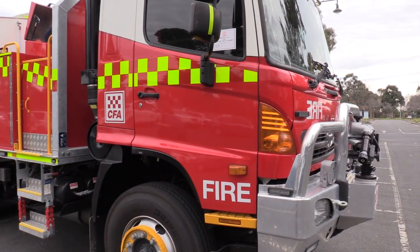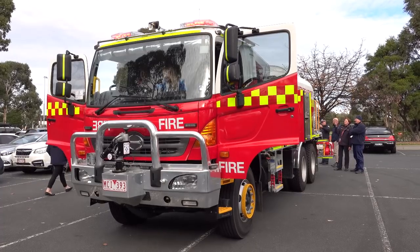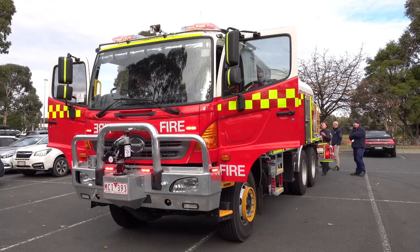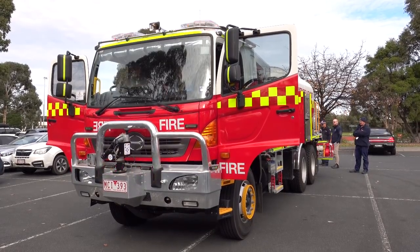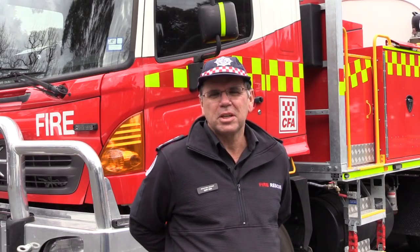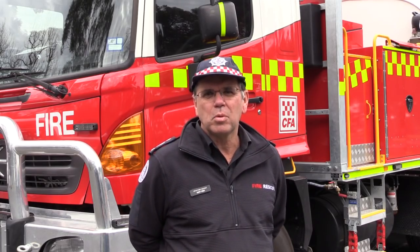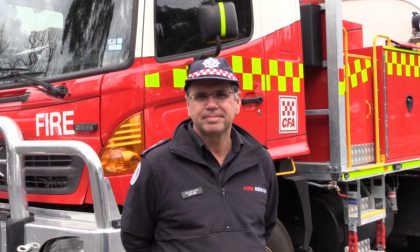Going forward, we are looking at making them available generally across the state where there's a need for these style of trucks, and brigades should be talking to their local districts in regards to where they could be best located to meet the needs. Thanks for your time today — it's been great to be able to explain this new vehicle in CFA service, and we're looking forward to seeing more of them out there in the field.